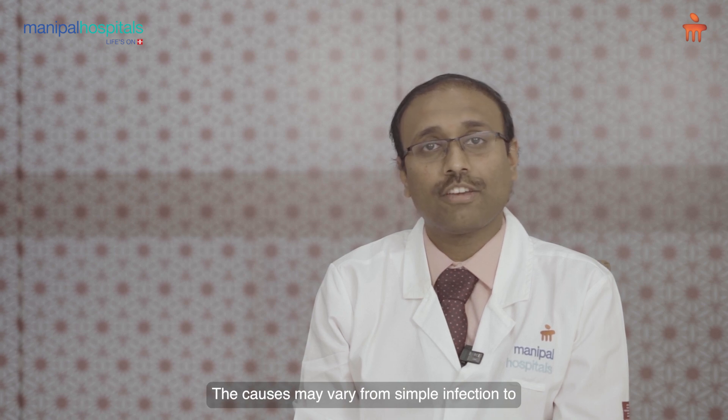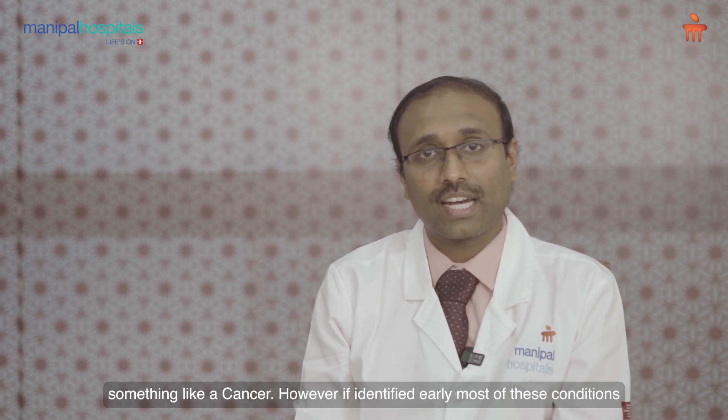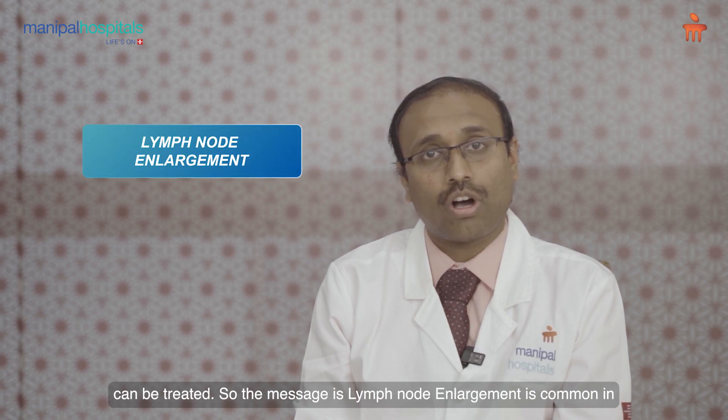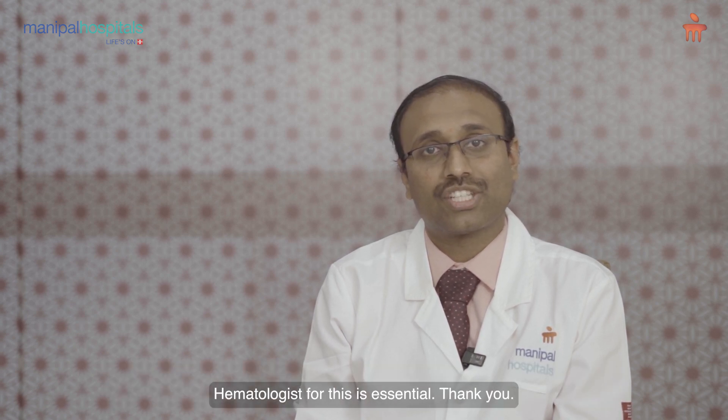The causes may vary from simple infection to something like a cancer. However, if identified early, most of these conditions can be treated. So the message is: lymph node enlargement is common in children, but identifying the cause is the most important thing, and meeting a pediatric hematologist for this is essential.